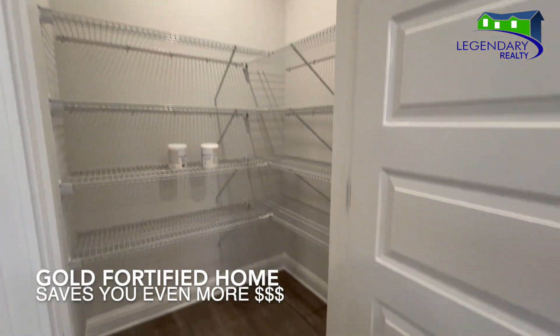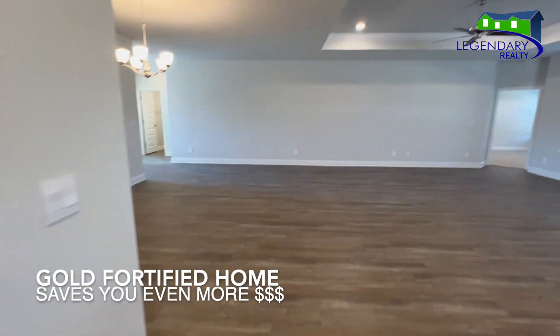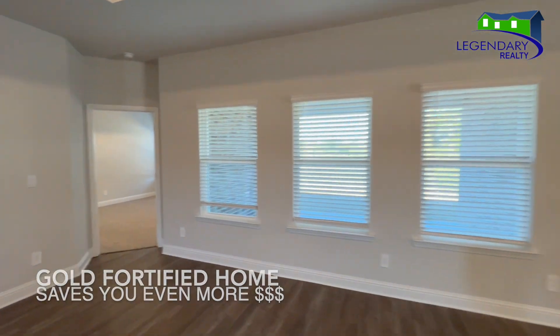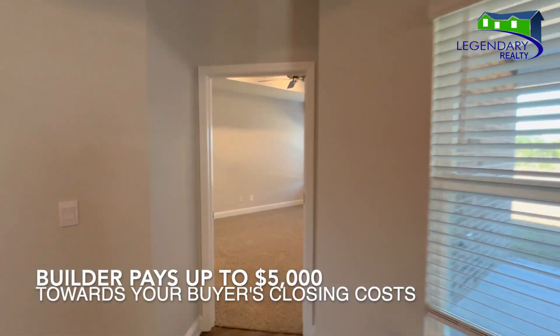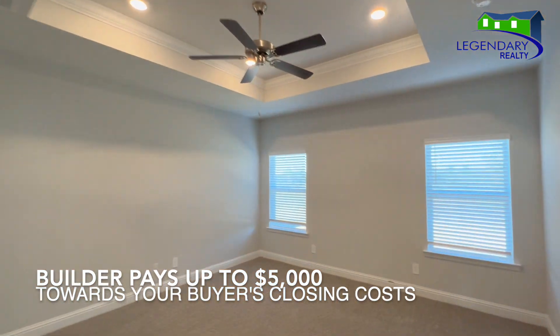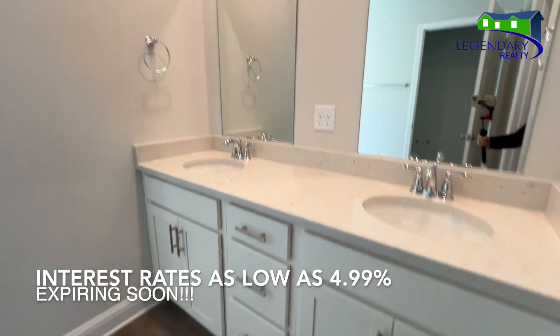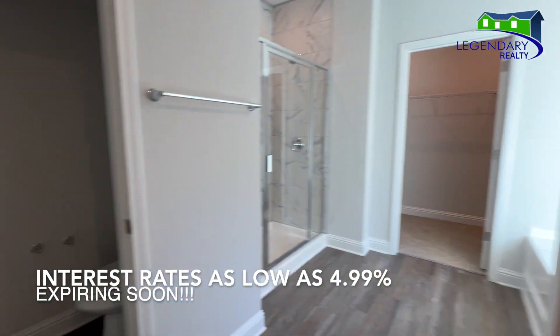Come on in, let me show you around. Don't forget, this is a gold fortified home, which drastically reduces the cost of your homeowner's insurance premium. And Dr. Horton will pay up to five thousand dollars towards your buyer's closing costs.